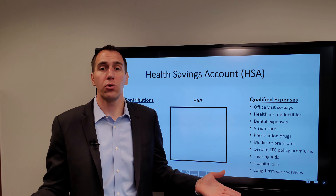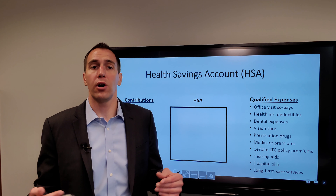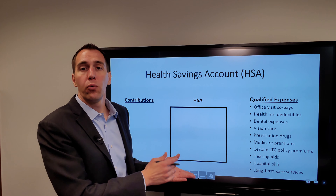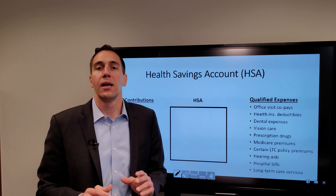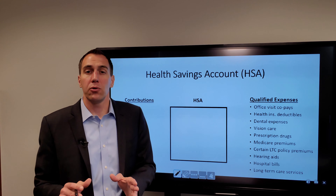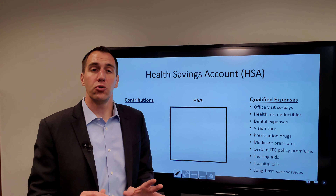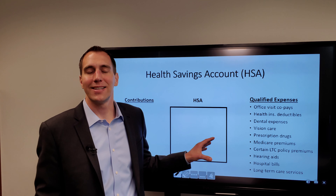With the HSA, it's yours forever. It's also portable, so you can continue to take it with you wherever you are, and there are no required distributions from the HSA account. There are contribution limits — check with your plan — but for those age 50 and older, you can make an additional $1,000 catch-up contribution to your HSA.